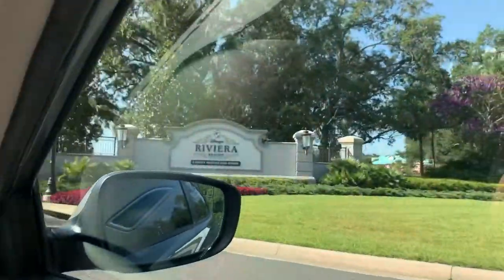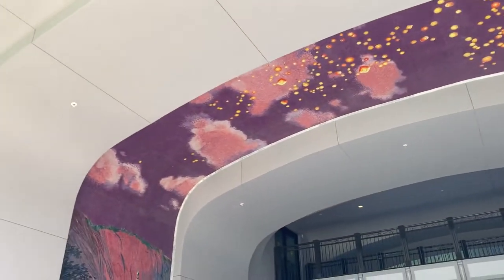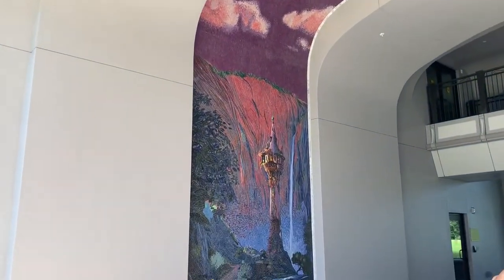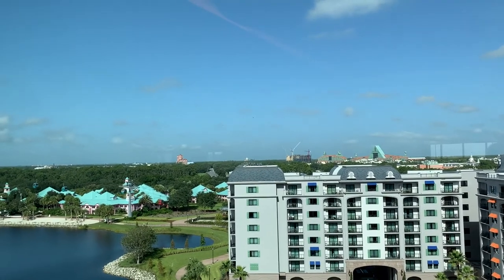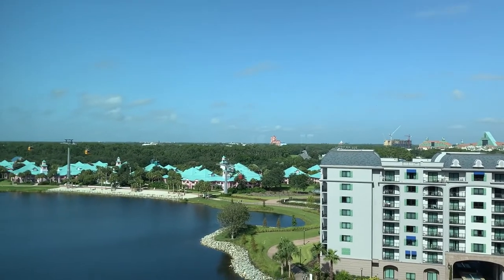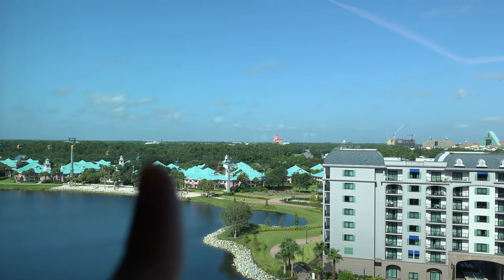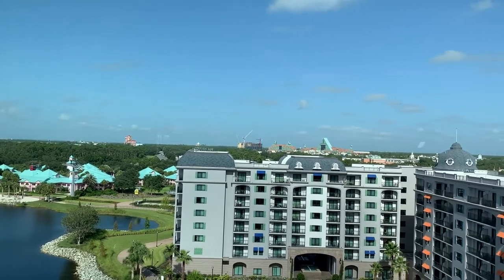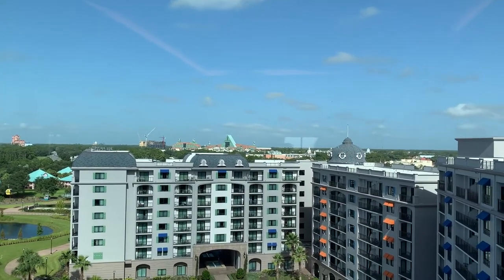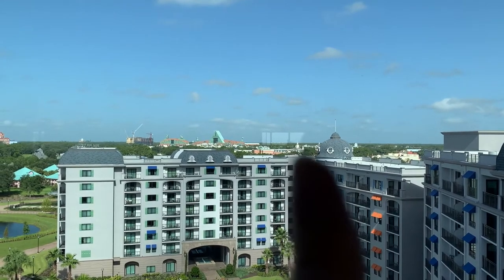The last deluxe resort in the Epcot area is Riviera, which is the newest Disney resort. This resort is gorgeous and very European themed. It has Topolino's Terrace, which is a super popular restaurant for breakfast with Mickey, Minnie, Donald, and Daisy as a character breakfast. It has gorgeous views of almost all of Disney World — you can see parts of Epcot, Hollywood Studios, and even Animal Kingdom. This resort is a Skyliner resort, so you can take it to Epcot or Hollywood Studios, and bus transportation to any of the other parks.